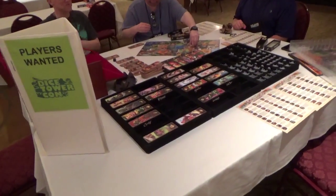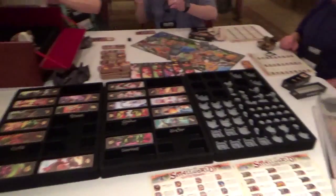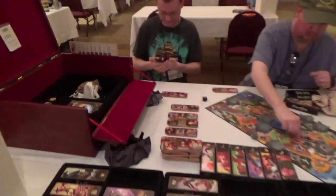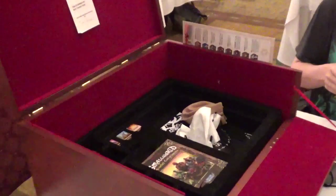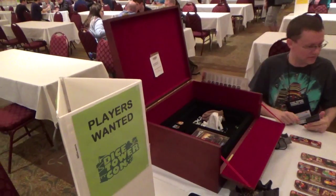For you Small World fans, this is the deluxe, over-the-top, I've got to have Pentelum Edition of Small World. That is the box that comes in, and it's just absolutely filthy.